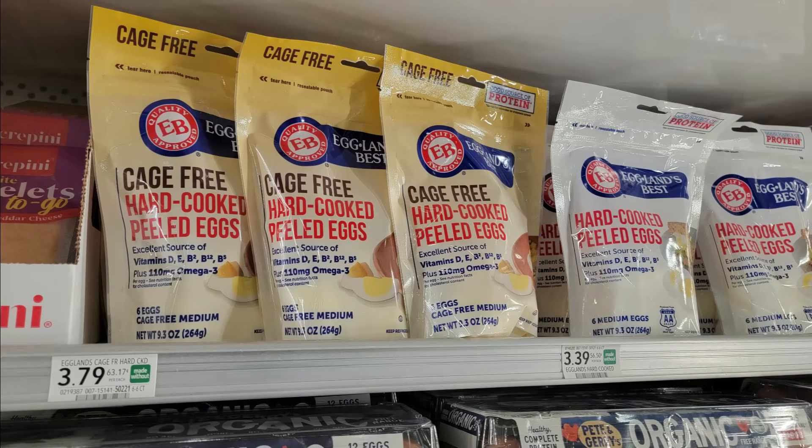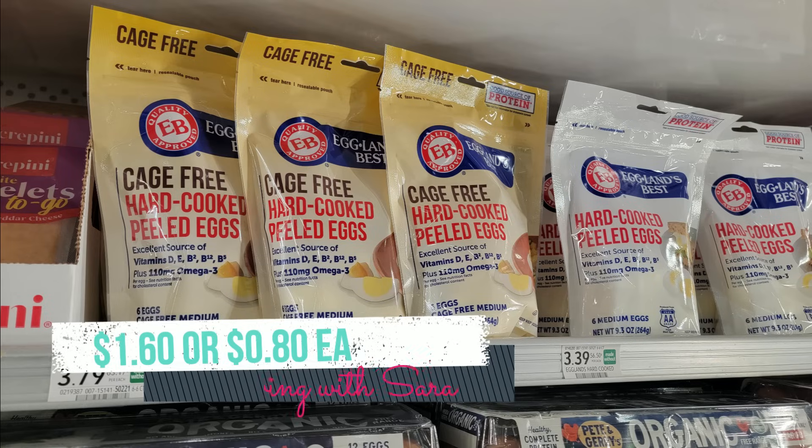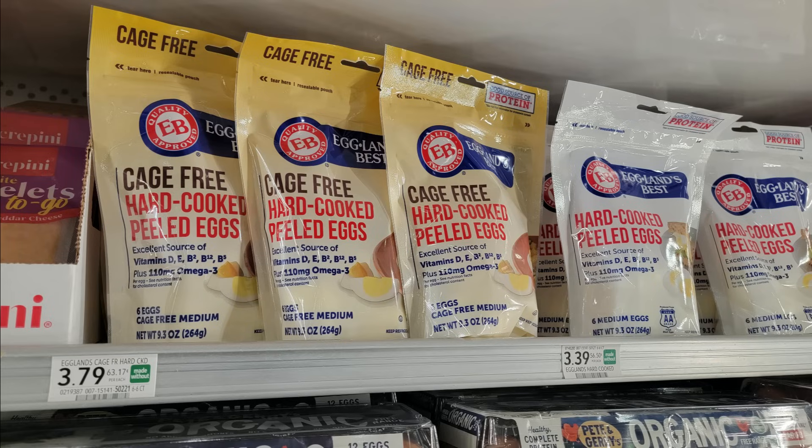We have a Swagbucks offer and a Checkout 51 offer for Eggland's Best Hard-Cooked Peeled Eggs. The cheapest option is $3.39, but you could grab cage-free for $3.79. You get $3 back on two from Swagbucks and $1.09 back on each bag from Checkout 51. That makes the cheapest option just $0.80 a bag — awesome savings on eggs. There's also a Swagbucks offer for $3 back on two for raw Eggland's Best eggs, cheapest at $4.04 a dozen at Publix.